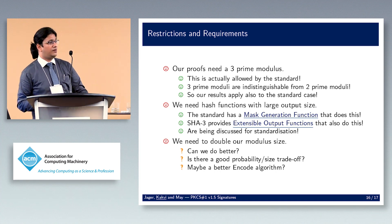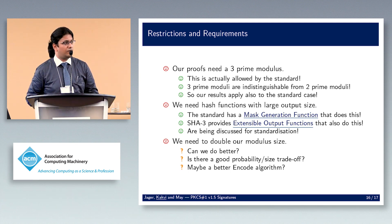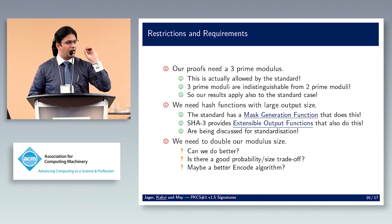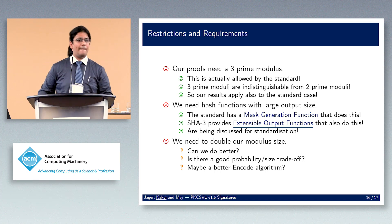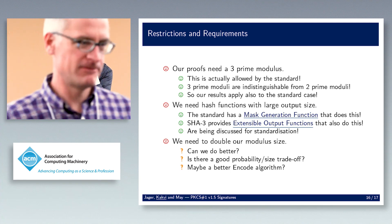Q&A: Another question asks whether the proof technique requires padding at a specific location — would it matter if the hash were in the high-order bits, low-order bits, or the middle? The speaker says it works if padding is at the beginning, and believes a similar trick should work if padding is at the end or split between beginning and end, but hasn't confirmed this exactly.